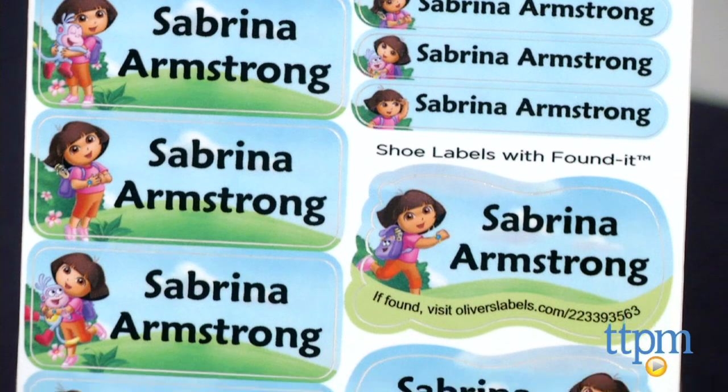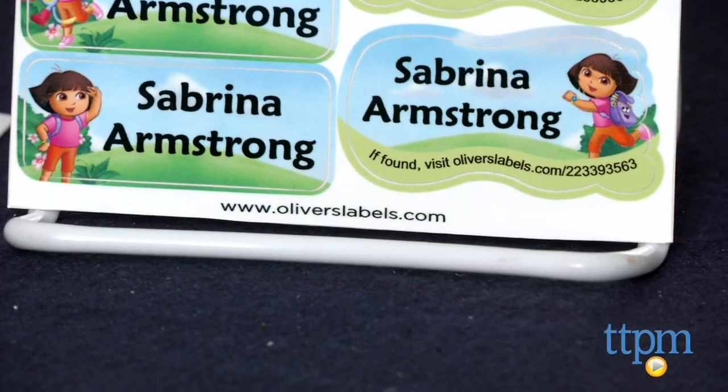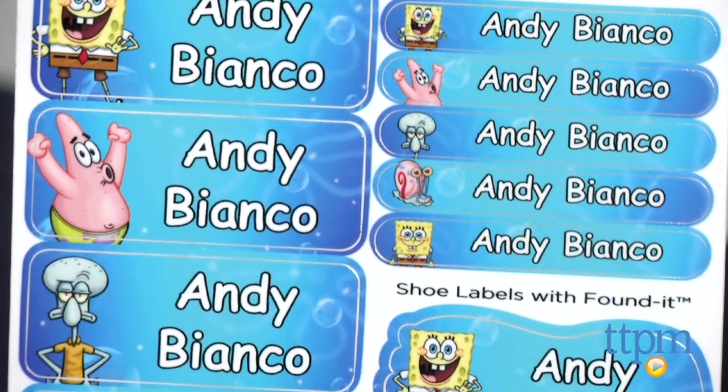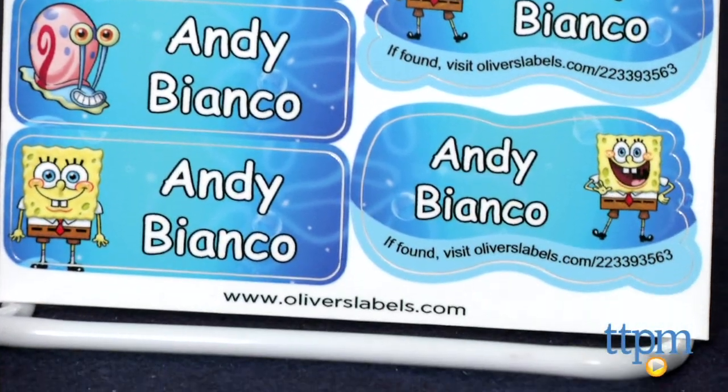Aside from personalizing the labels with your child's name, Nickelodeon fans can personalize their labels with either Dora the Explorer, SpongeBob SquarePants, Bubble Guppies, Teenage Mutant Ninja Turtles, or Team Umizoomi graphics.